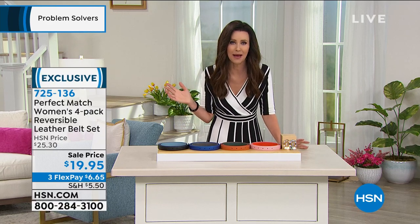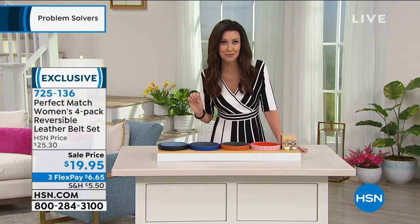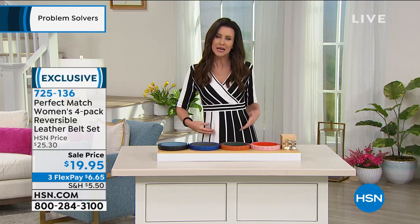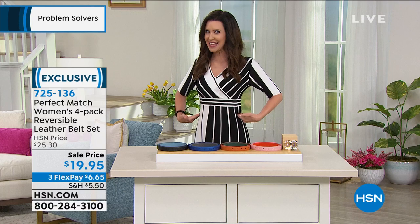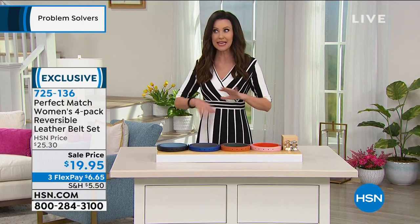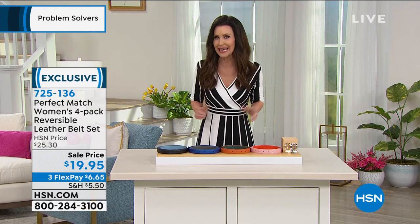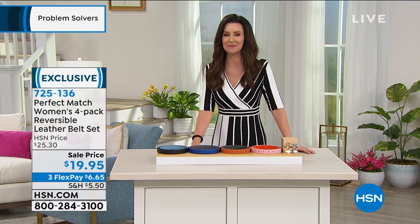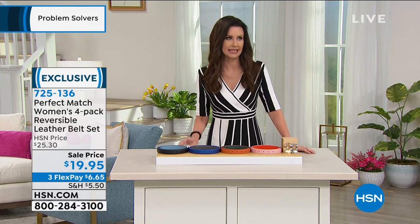Belts are back! For a while pants were low and we weren't wearing belts, but now they're back at our waist and even a little higher. Tucking in and wearing a belt is everything — it's the style. And bright colors are really in in a big way. You'll see a lot of it in spring.